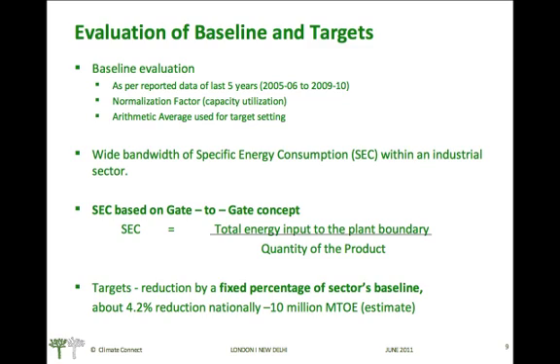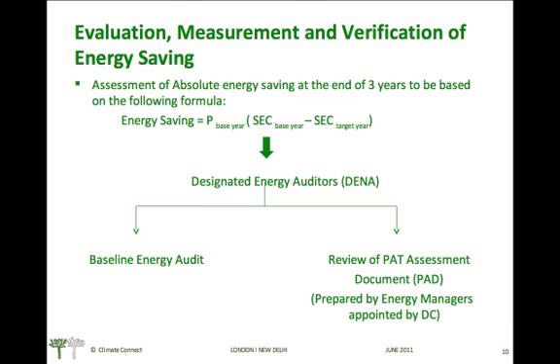Targets will be to reduce energy consumption by a fixed percentage of the sector's baseline energy consumption. The overall scheme target is to reduce energy consumption by 10 million tons of oil equivalent.